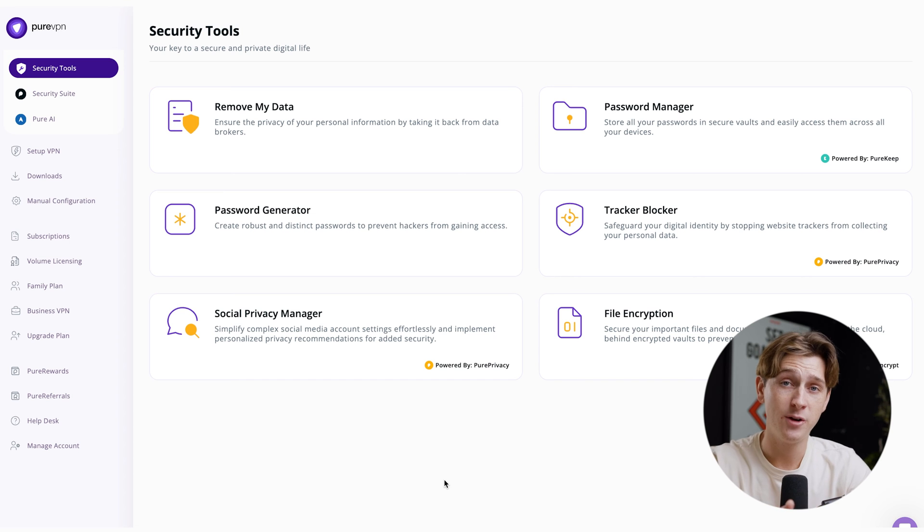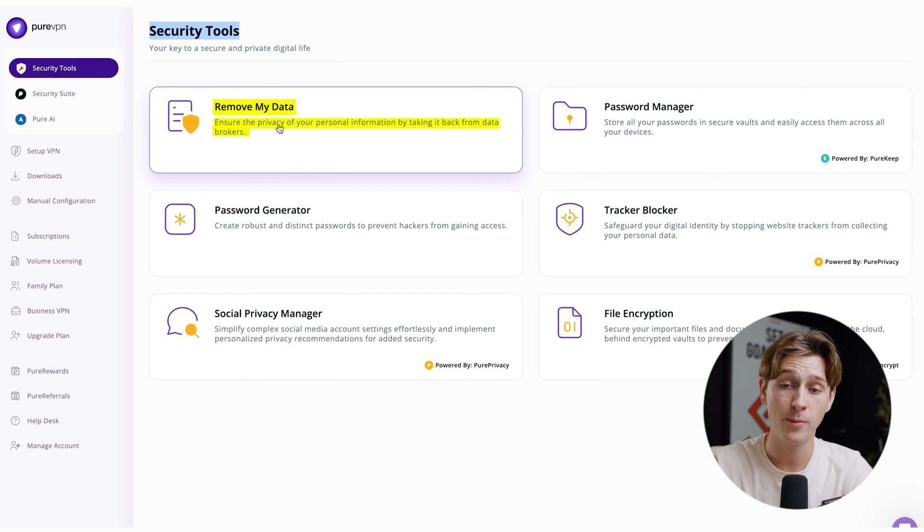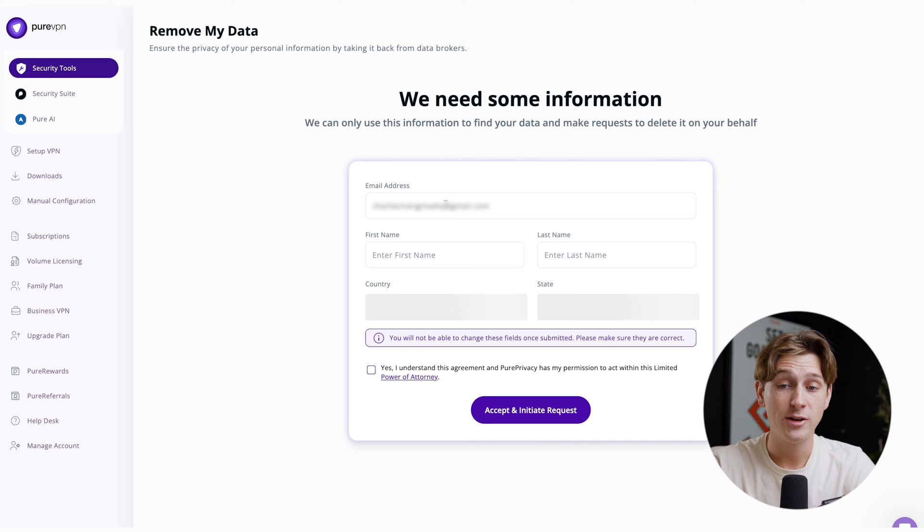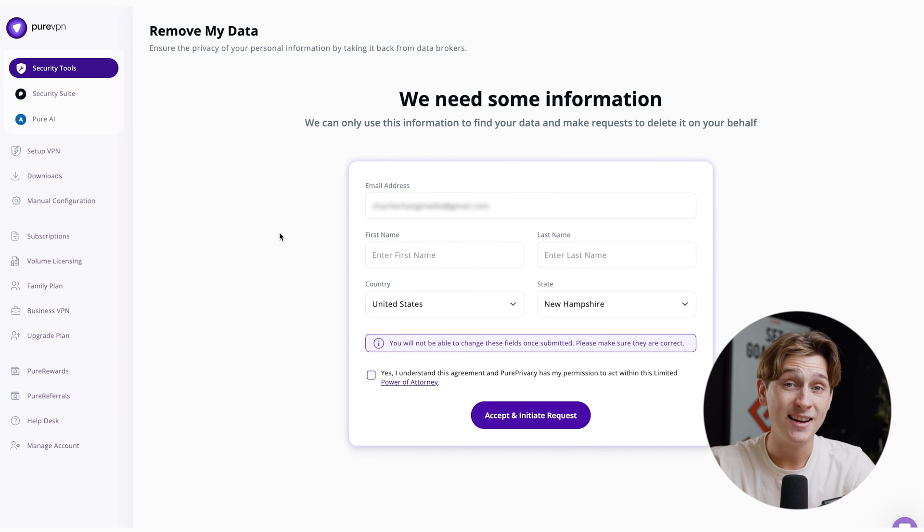I want to hop into PureVPN and actually show you how this platform works. As you can see, the second you log in, you'll be met with a page that says security tools — tools you can use to keep your data private and your internet connection safe. The first one is Remove My Data, which ensures the privacy of your personal information by taking your data back from brokers. As you can see, it's automatically calculating all the different data brokers that might have my information and could be using it to gather metadata and advertise to me — to get that data removed altogether.